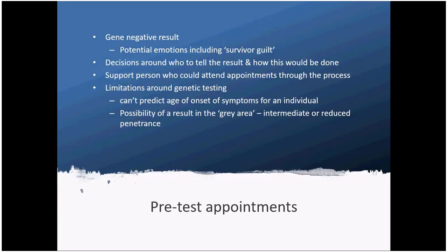People often spend a lot of time thinking about how it would be to have the HD gene, but may have given less consideration to what a gene-negative result would actually feel like. People can experience some unexpected emotions with that result. Some people feel guilty that they didn't inherit it, or feel almost less part of the family, having been excluded from that risk. It's important to consider those aspects as well.